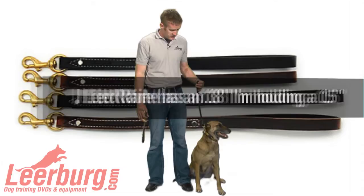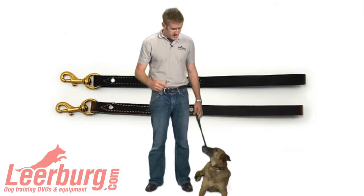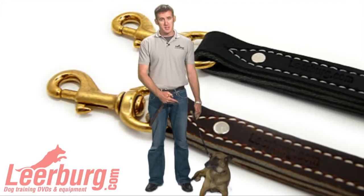What these traffic leads are used for is more for heeling, or hence the name, a police officer in a traffic stop situation where he doesn't want to have six feet of leash to deal with and have to control, but he still wants to have something on his dog that controls the dog. This 15 or 18 inch traffic lead is perfect for that.